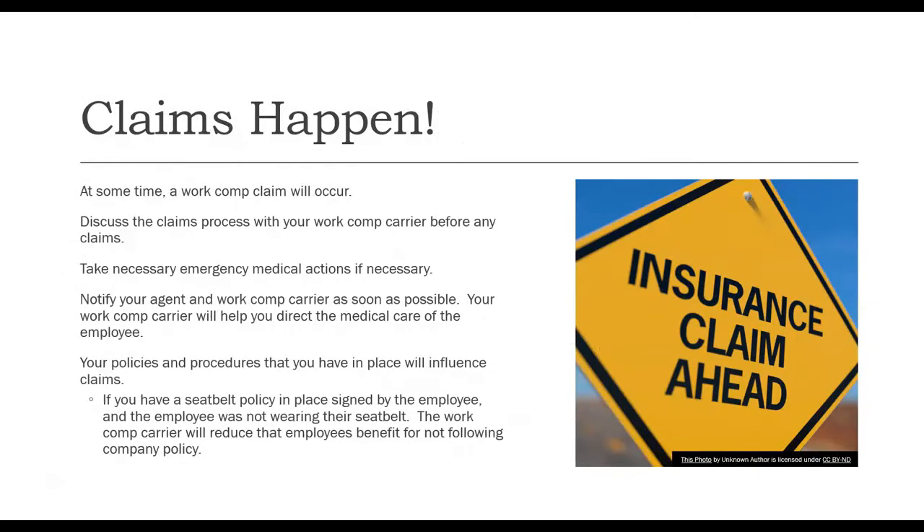Claims do happen — at some point, someone is going to get injured. Discuss the claim process with your work comp carrier before any claims occur. If a claim does happen, take the necessary emergency medical actions needed, then notify your agent and work comp carrier as soon as possible. Your policies and procedures can and will influence your claims. For example, if you have a signed seat belt policy and an employee was not wearing their seat belt during an accident, the work comp carrier will reduce the employee's benefits for not following company policy — keeping your claims as low as possible helps future experience modification factors and premium.